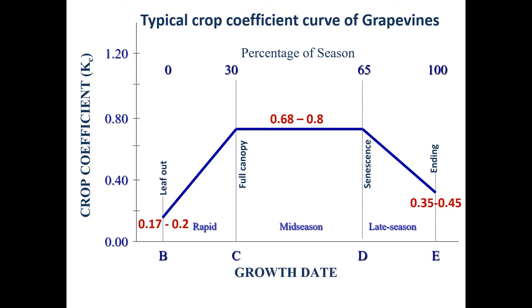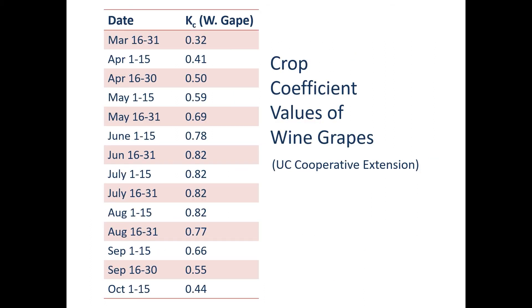When it comes to crop coefficient, this is the typical crop coefficient for grapevine. After leaf out, it's at the minimum value of about 0.2. When it goes to full canopy, it changes between 0.68 to 0.8, depending on canopy training and many other factors. Then in the late season, it comes back to about 0.4 average. There is also another source showing crop coefficient for wine grape for every two weeks — average values from March to October — which you can also consider for wine grape.